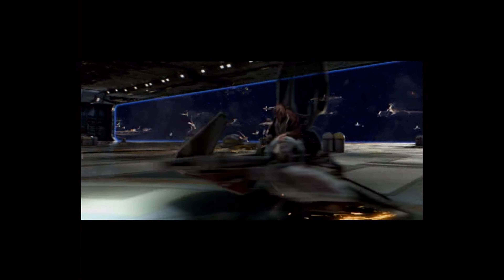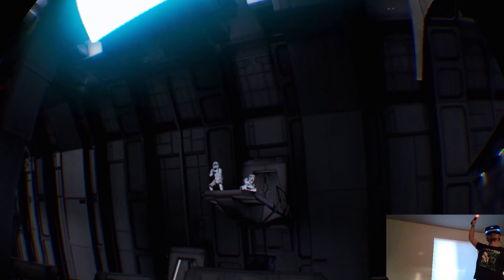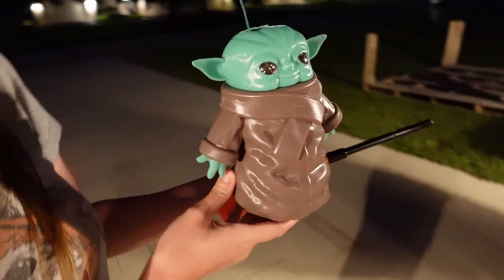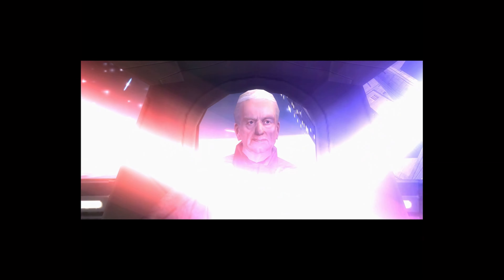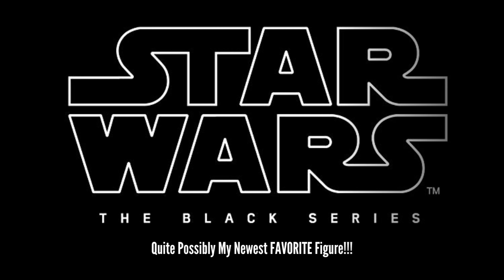We got a bidet! A FINE ADDITION TO MY COLLECTION!